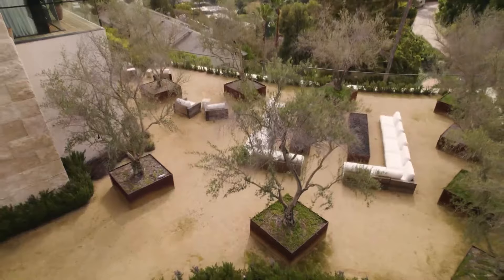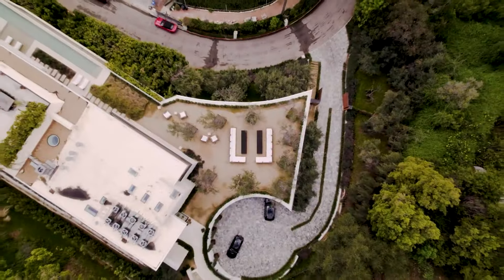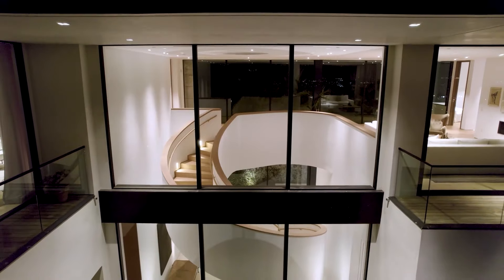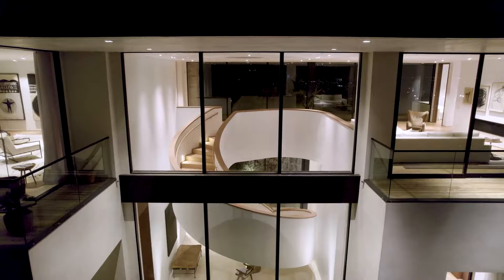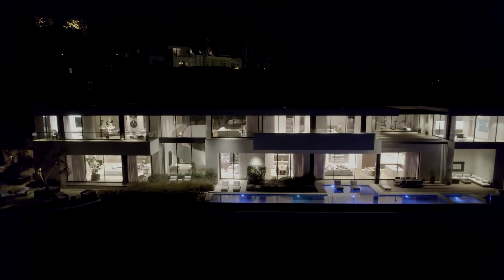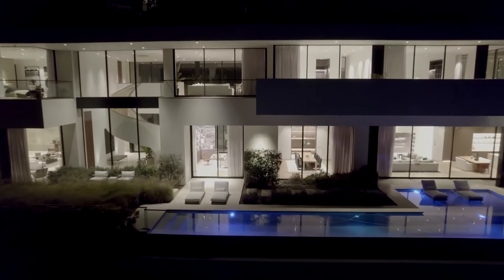Entirely private and secured behind gates, with covered parking for four vehicles adjoining this home. Just moments from the Bel Air Country Club and minutes to Westwood and Beverly Hills, this residence is more than a home — it's an address of distinction. Welcome to a lifestyle where luxury meets panoramic perfection.